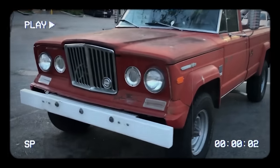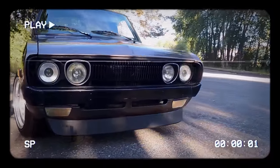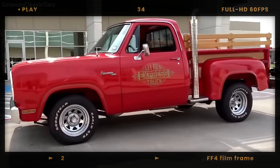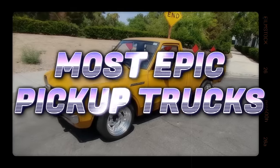Ever wonder which trucks revolutionized the game and became legends on the road? From groundbreaking designs to powerhouse engines that defied the norms, we're diving into the stories of the most epic pickups that not only changed the industry, but also captured the hearts of enthusiasts everywhere.